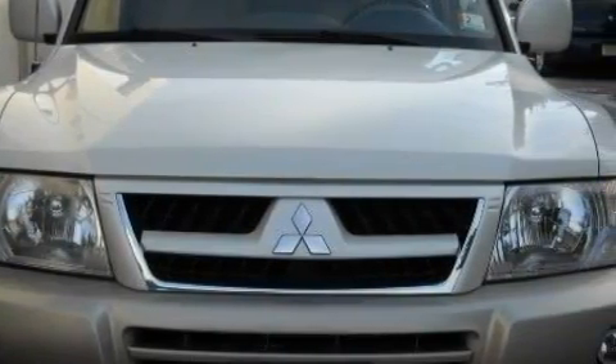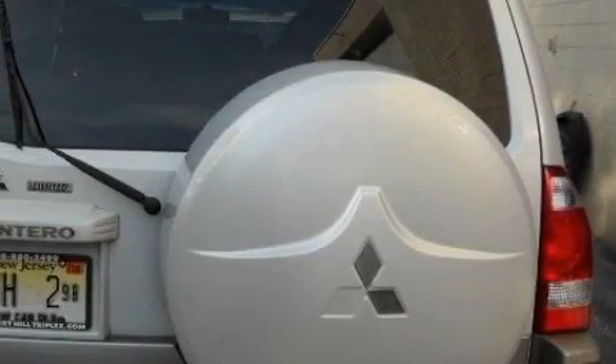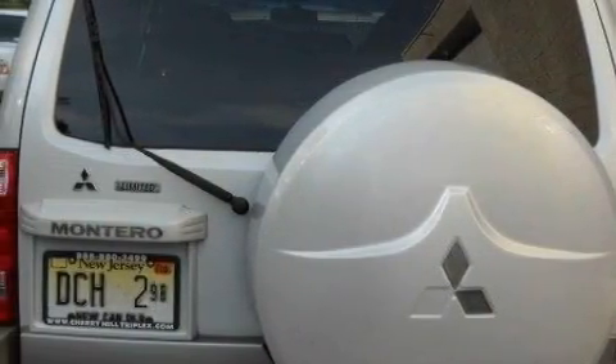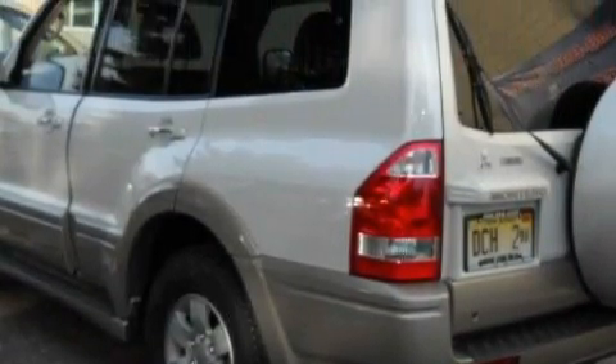Complimenting this Mitsubishi's contemporary styling is a stunning array of desirable features which include heated front seats, a sunroof, a DVD video player, a CD player, front multi-stage airbags, an anti-lock braking system, and this vehicle has just over 40,000 miles.